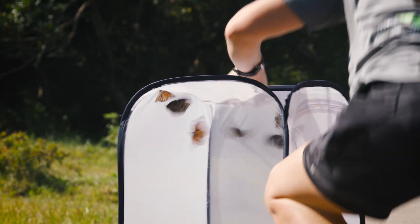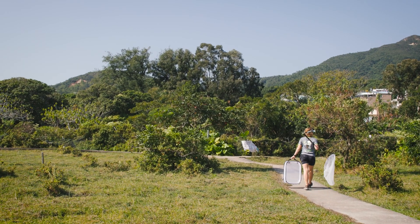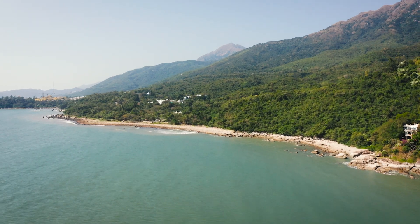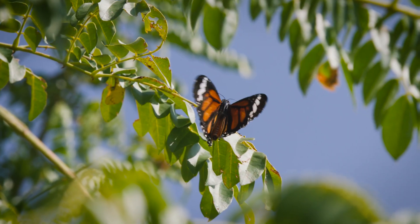Hong Kong has a diversity of natural habitats that butterflies rely on. The more that we can preserve these habitats and the host plants and nectar plants that they rely on, the better we will be able to preserve their populations and preserve this amazing phenomenon of migration that insects engage in.